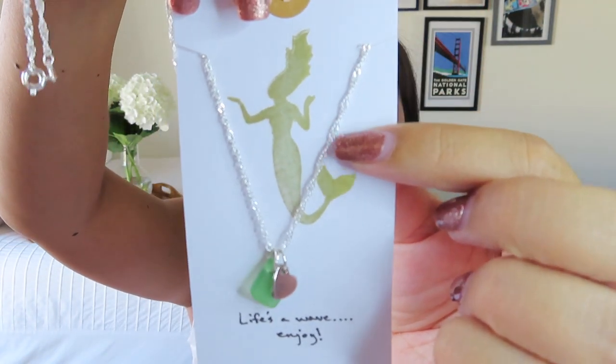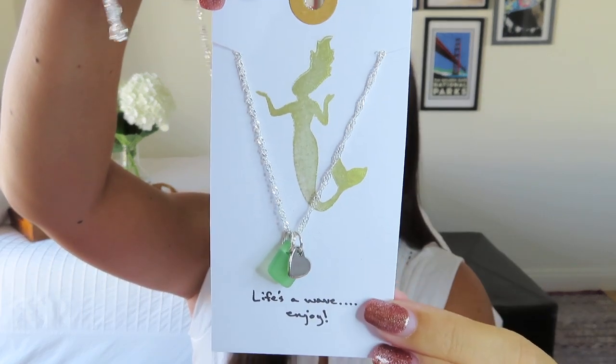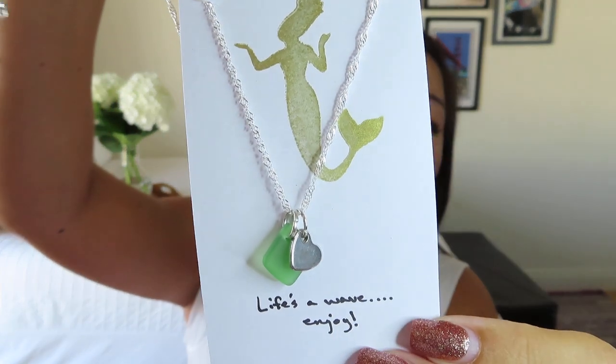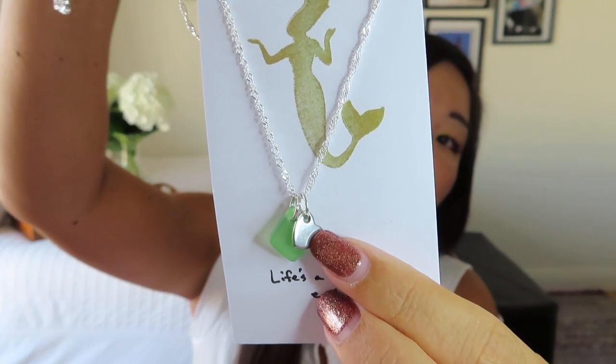It comes on a really pretty silver chain — there's like a twisty detail in this chain, so it's really going to catch the light in a nice way. And then it's on this tag with a little mermaid imprinted on it. Look how sweet that is — it's a little piece of sea glass and then a little silver heart. I think that is so pretty. I absolutely love sea glass. How stunning is your Mermazing Heart Sea Glass Life's a Wave Handmade Necklace. They were made with lots of love for you by Santa Barbara's jewelry artisan Leah of Fringe Jewelry. We've gotten stuff from Fringe Jewelry before, and I loved that too.